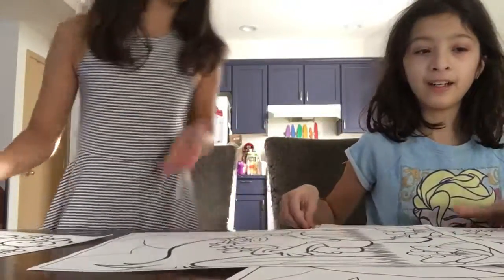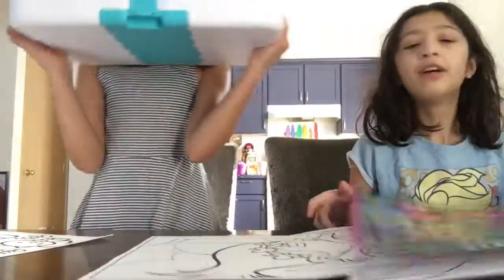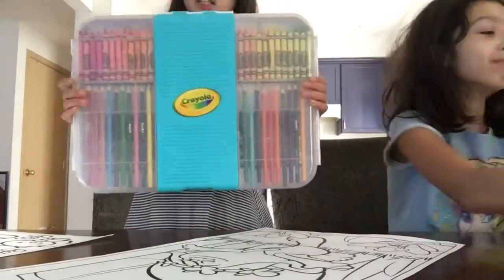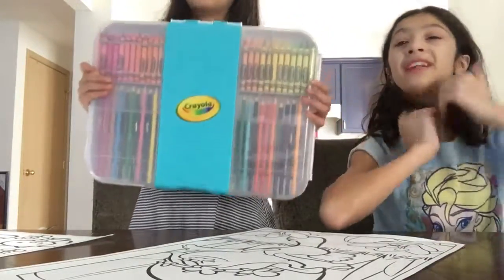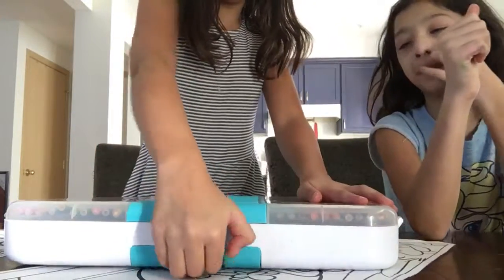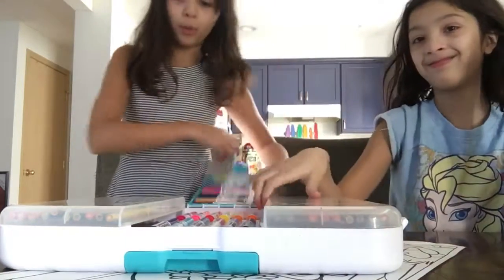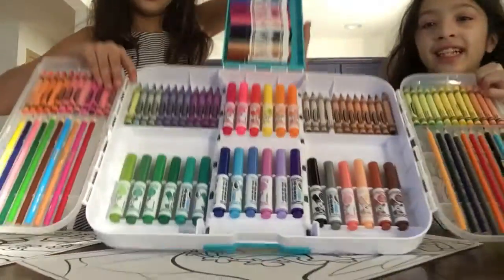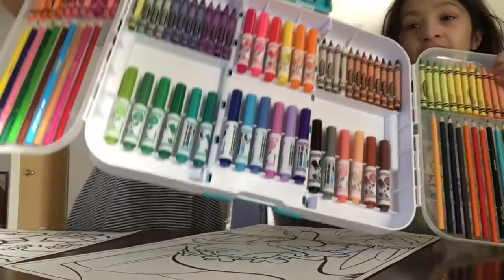We forgot to show you something — the most important part of coloring. We'll also be using our pens, coloring kits. We've got a whole bunch of crayons, a whole bunch of colored pencils — but they're mine, yes they are hers — and a whole bunch of markers. And I'll just show them the inside. This is what the inside looks like. It is so cool.